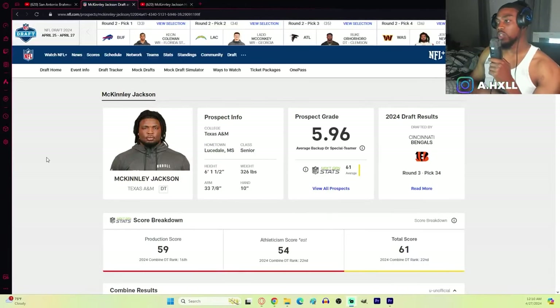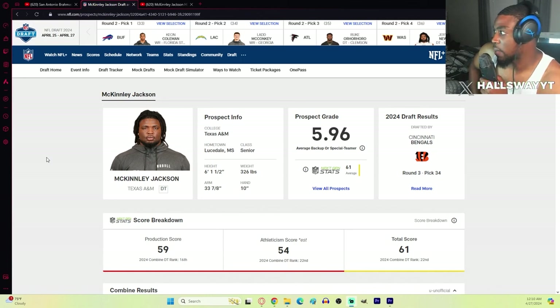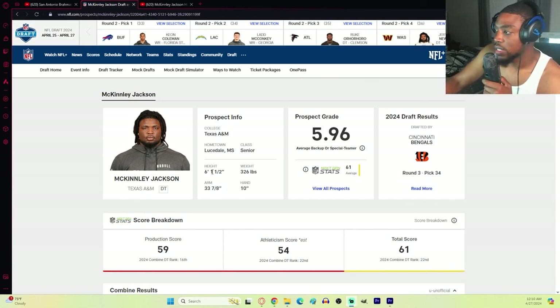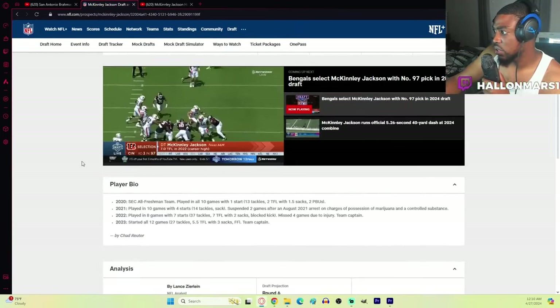What's going on y'all, we back with another one. We got McKinley Jackson, defensive tackle out of Texas A&M, drafted to the Cincinnati Bengals in the third round, pick 34. Not too familiar with him - 6'1", 326 pounds. They got him listed as an average backup or special teamer, these are not always accurate, take it with a grain of salt. 5.26 forty, so he's pretty slow.